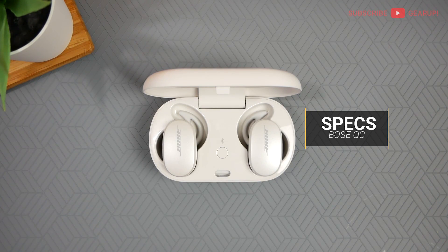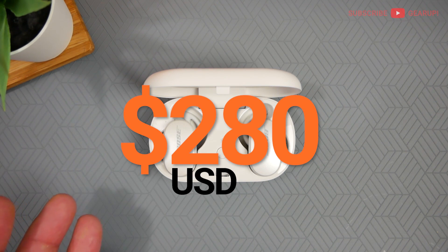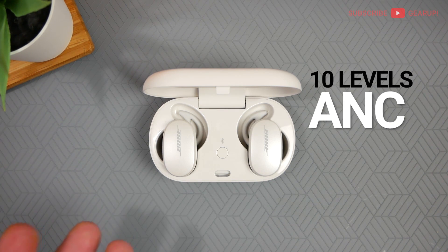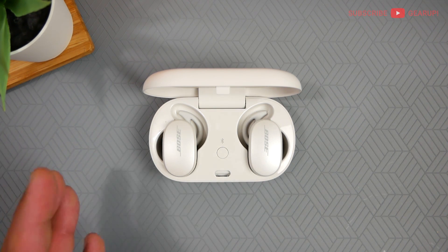Alright guys, so here is the Bose QuietComfort Earbuds, and these things are not cheap. They're going to set you back $280. They come in two different colors: black and this one called soapstone. It has 10 levels of active noise cancellation, which is really nice to have because a lot of earbuds it's either on or off, but at least these ones have 10 different levels that you can play with.